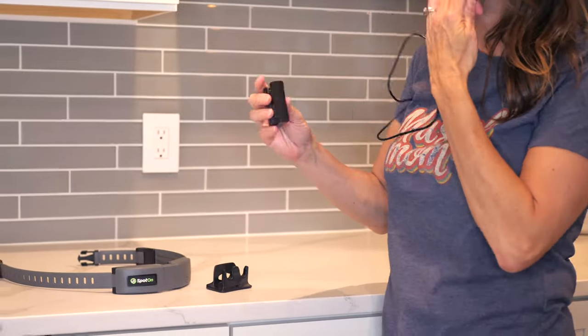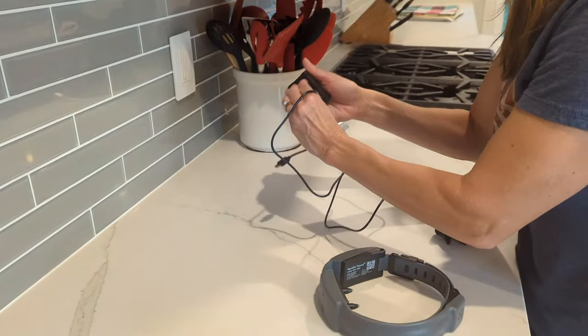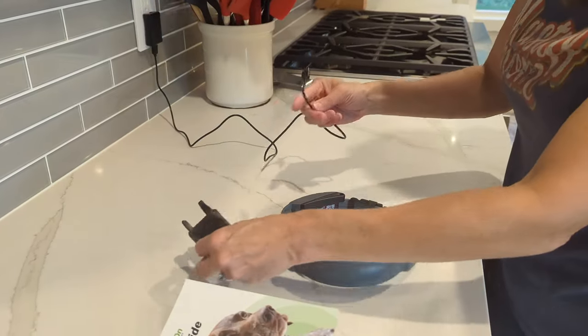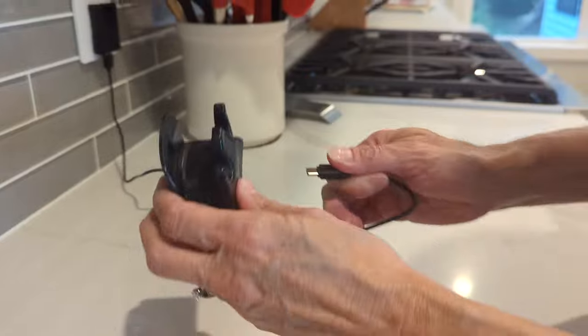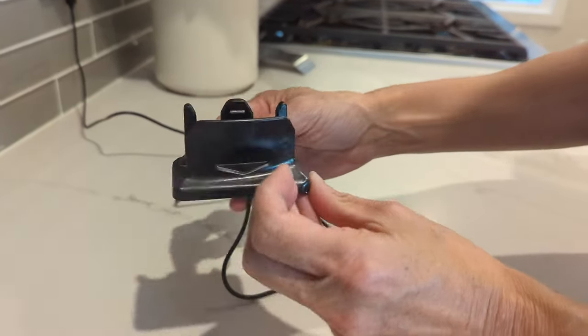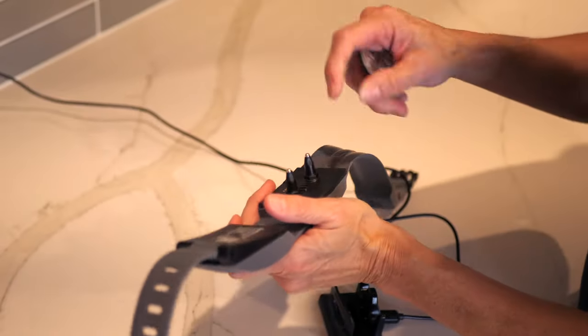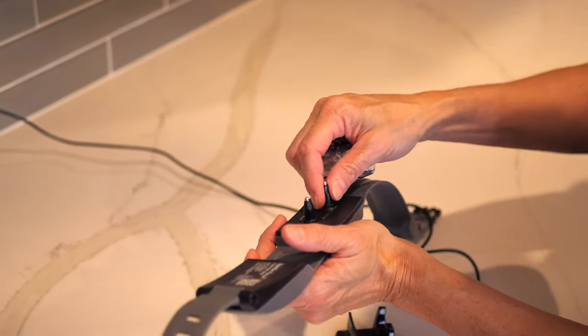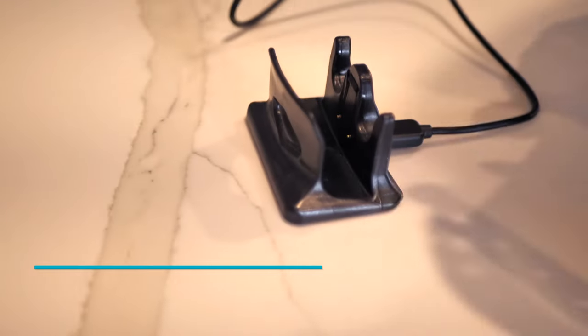I just wanted to show you quickly — these were all the little things that came in the box: the charging unit, the plug, and the cord. You basically plug the USB end into the power, with a USB-C on the other end going into the little charging base. We figured out that there's also a contact point tester — once the collar is charged up, this lets you know whether the contact points are in the right position and working.